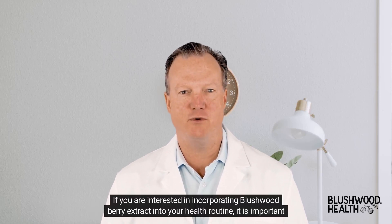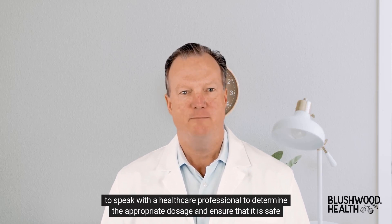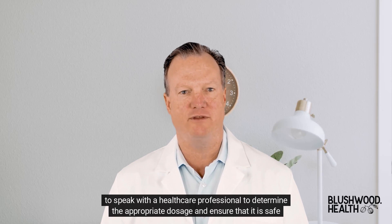If you are interested in incorporating Blushwood Berry Extract into your health routine, it is important to speak with a healthcare professional to determine the appropriate dosage and ensure that it is safe for you to use.